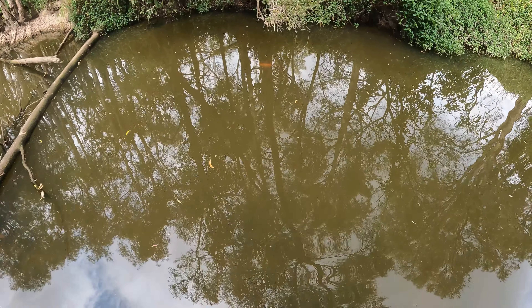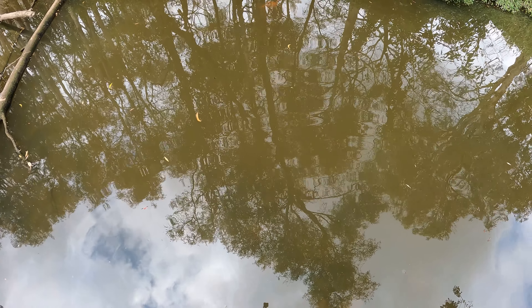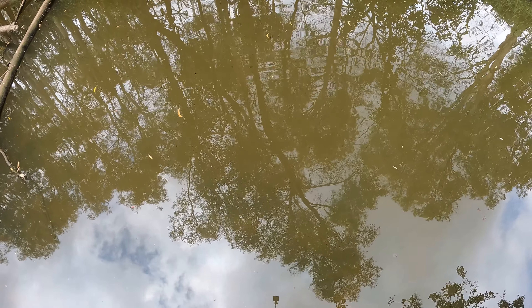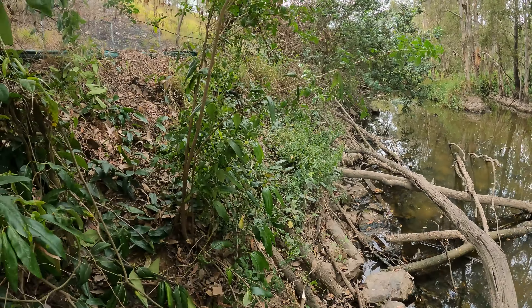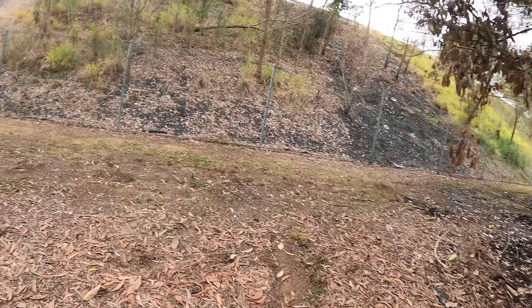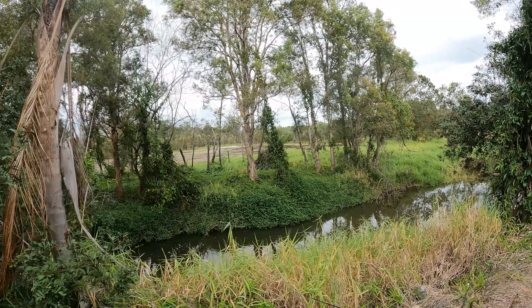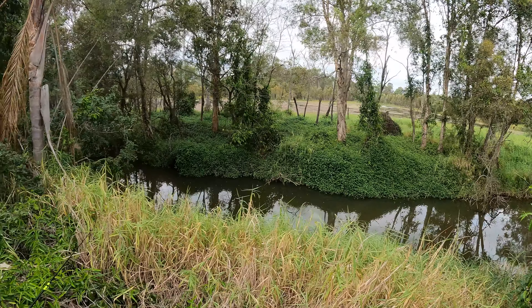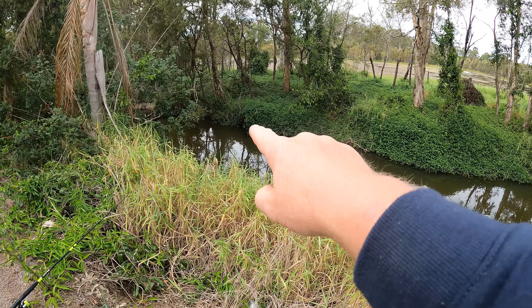Look at that right there guys — it's a big invasive goldfish. My mission today is to grab that guy, that would be really cool. I had to detangle my line out of a tree, that wasn't fun. Another big carp over there. That big goldfish is over there too.